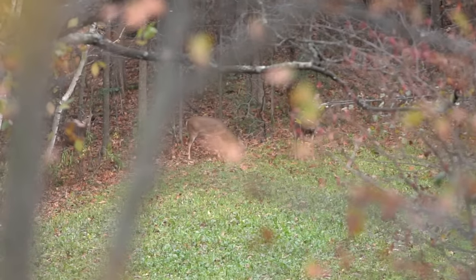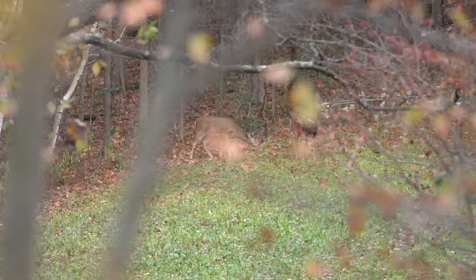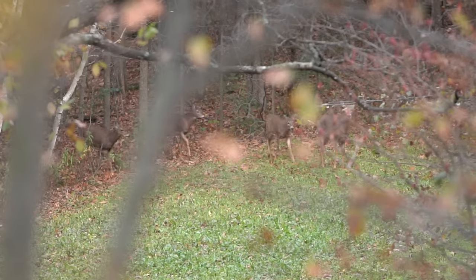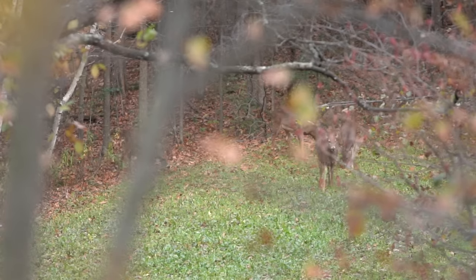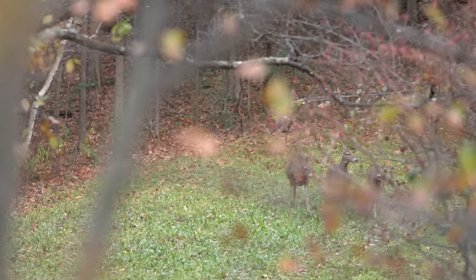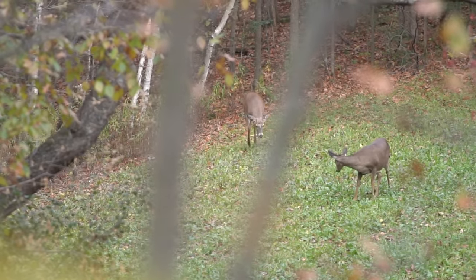I hate to burst your bubble — it doesn't matter what the moon's doing, doesn't even matter what the weather's doing. The does are going to come into estrus at the same time in your area every single year. In fact, the same doe will come in at the same time every single year. That's really important to understand. You even have folks who go around and artificially inseminate horses — that horse will come into heat at the same time every single year, so they can time the routes around when those individual horses are coming into heat.